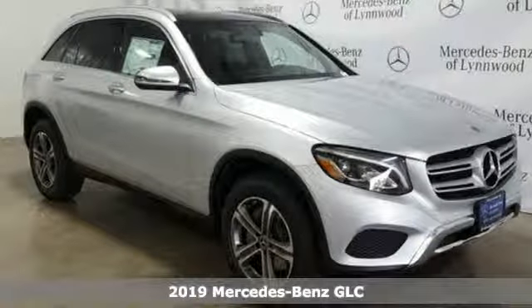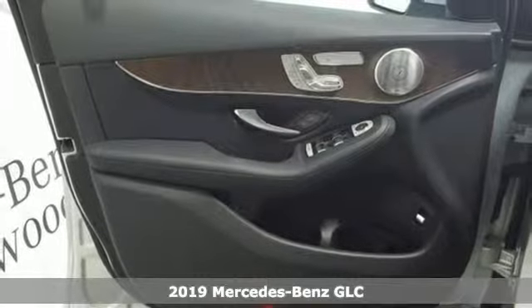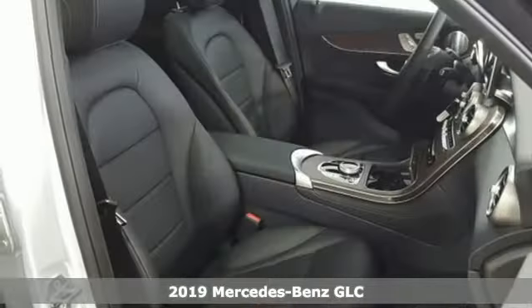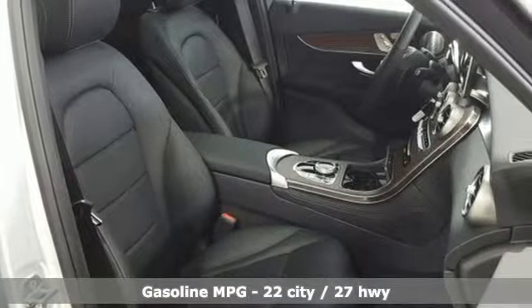Here's a new 2019 Mercedes-Benz GLC. Corners are traded in for curves. The GLC has emerged with a C-Class inspired cabin and sophistication and a little taste for the wild.